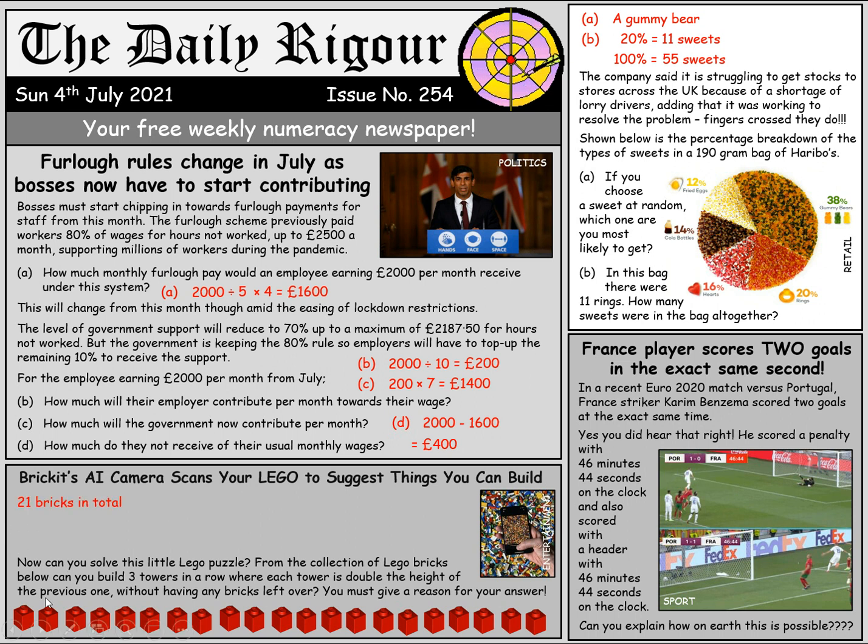The first thing to notice is there are 21 bricks altogether. If you had three bricks, and then you had to build a tower double the height, that would be six bricks. And then another tower double the height of that previous one would be 12 bricks. Three plus six plus 12 does in fact give you 21 — in other words, yes, it can be done.